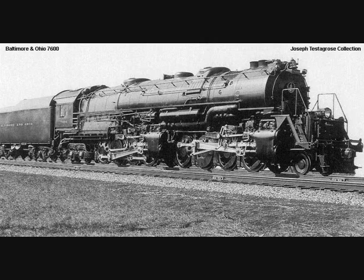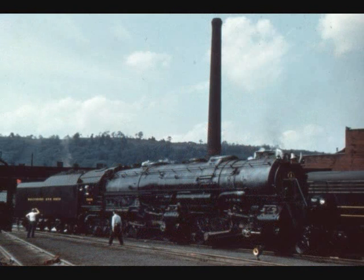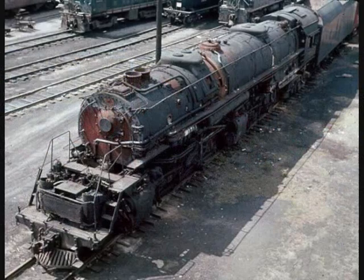They were initially assigned to the Cumberland Division, home to the notorious Sand Patch and 17 Mile Grades. Later, when diesels started taking over that territory, the Big Yellowstones were transferred to the Pittsburgh Division. By 1957, the B&O had started scrapping some of the EM1s, with all of them gone and cut up by 1960. In the summer of 2015, a post in a B&O Facebook page showed an old Baltimore and Ohio museum book from the late 50s and early 60s, with one of the future exhibits being an EM1 Yellowstone — locomotive 659 — in dead storage awaiting preservation. Tragically, there was a mistake in communication about the 659's status, and the locomotive was cut up for scrap by 1961. A case of close but no cigar for these B&O brutes.